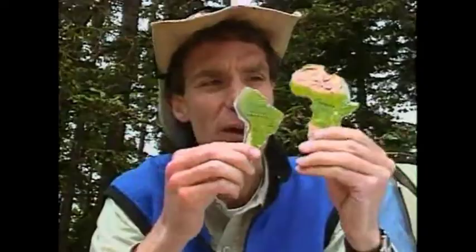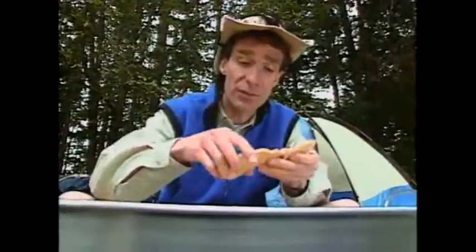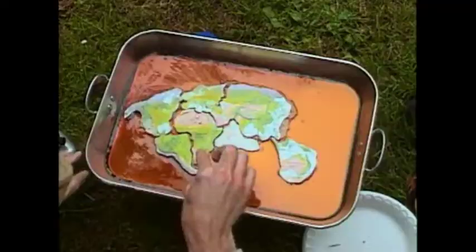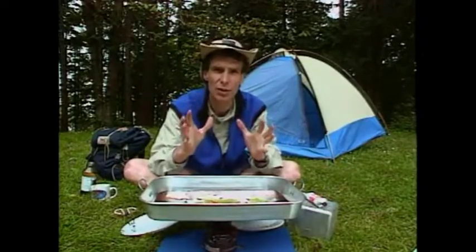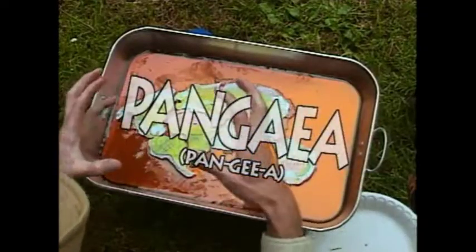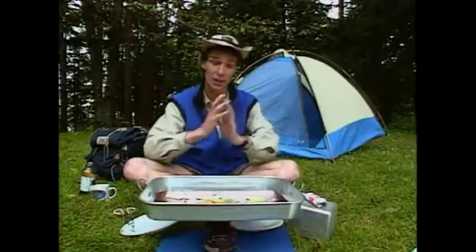Scientists first caught on to the idea of tectonic plates when they realized how well South America seems to fit in next to Africa — not that bad! Here we have the camp stove of science, and in it we have models of tectonic plates. Right now they're all together, and scientists believe that at one time all the plates of the Earth's crust were one piece called Pangea, which means whole Earth.